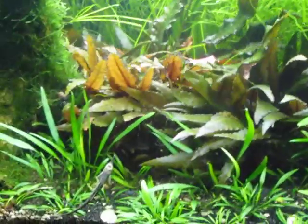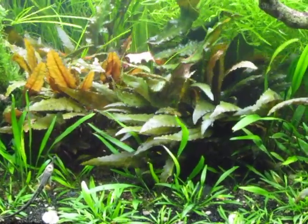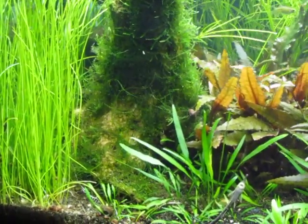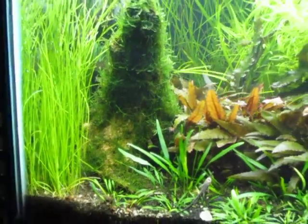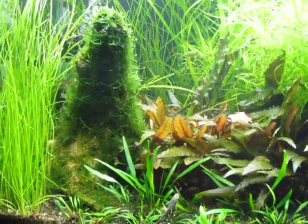These ones here I just trimmed off major leaves last night. I've got a little bit of giant hair grass in the corner and it was kind of taking over that whole side, so I pulled a lot of it out too. This log right here I don't really like in the tank, but the Farlowella catfish love to chew on it so I'm going to leave it in there for them.